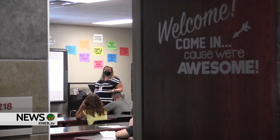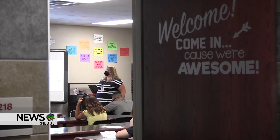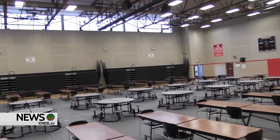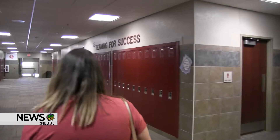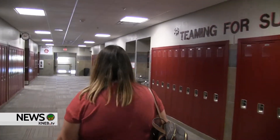We do require that masks be used. They're not being used when you're doing things like playing an instrument, or when you're exercising during PE, or when you're eating. But in a normal classroom setting, masks are going to be required. Director of Communications Melissa Price says it's not just masks for increased safety measures.